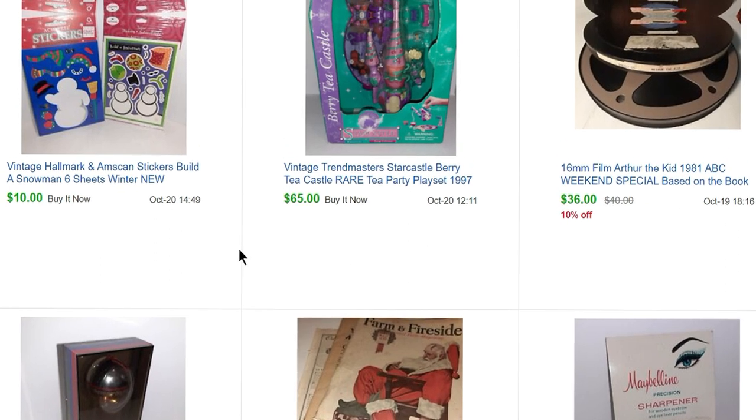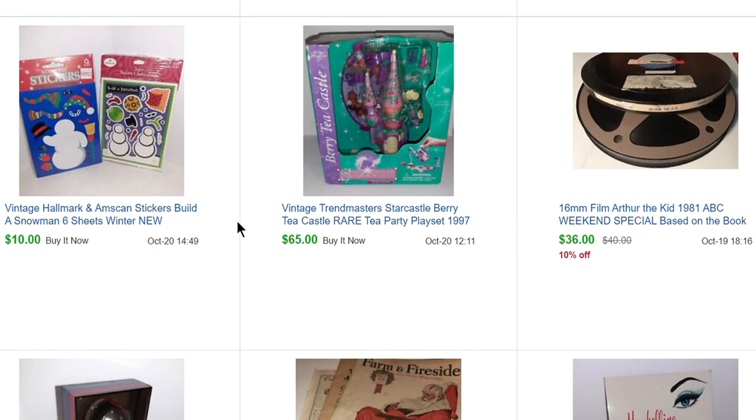Also on that Astoria trip, we stopped in a little thrift store and I bought two of these Trendmaster Star Castle Berry Tea Castles for $20 each. This one sold for $65. Still have the other one available if you're interested.